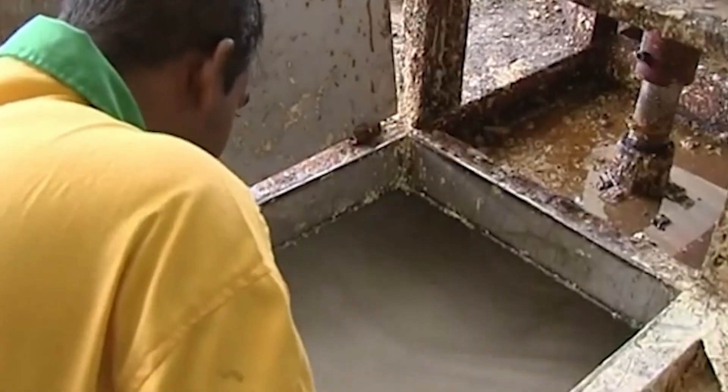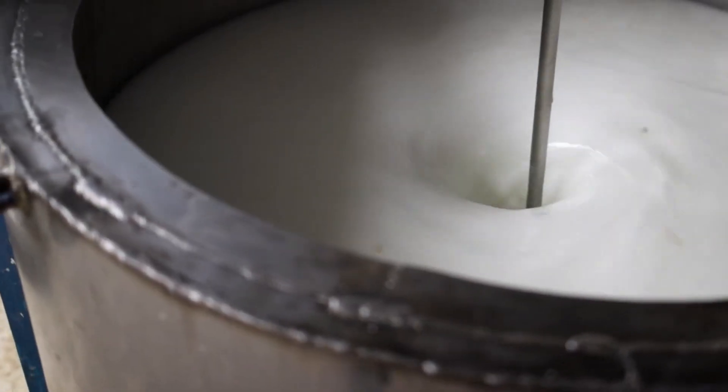And there you have it — latex, ready to be transformed into useful products. Once the latex is ready, it's still a bit like sticky milk. Back in the 1800s, Charles Goodyear discovered a process called vulcanization. Rubber was great, but it got too gooey when hot and too stiff and brittle when cold. Vulcanization changed the game by heating rubber with sulfur, making it much more elastic and resistant to both hot and cold temperatures, forming chemical bonds within the latex that make rubber dependable in all sorts of weather.